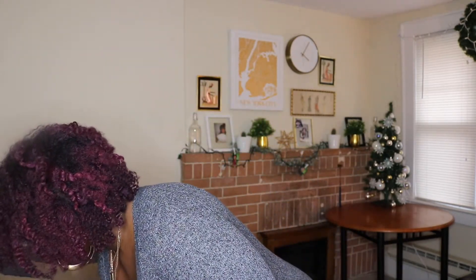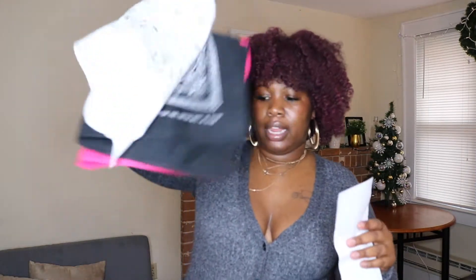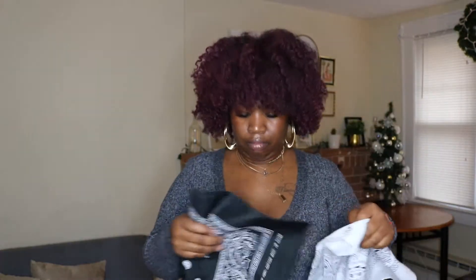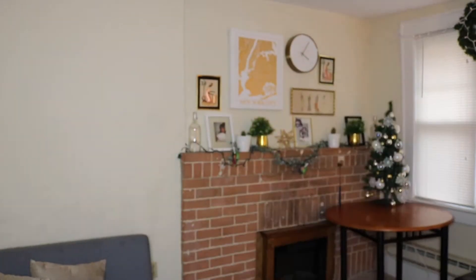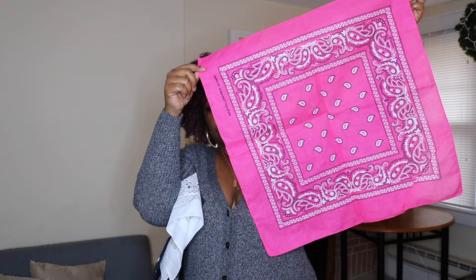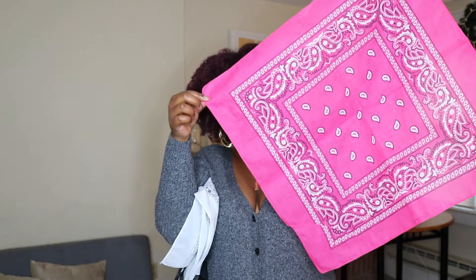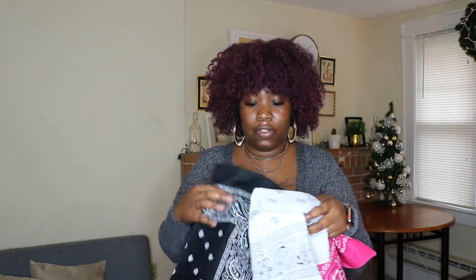The next thing I got was some scarves — I got three bandana scarves. I got them in white, black, and pink. They were a dollar each and they're just good to have around. I'm still trying to learn how to do the whole scarf thing — maybe if I figure it out I can do a video on that. This is how big the scarf is. I kind of want to have it up with a little tie up top — I think that's so cute.